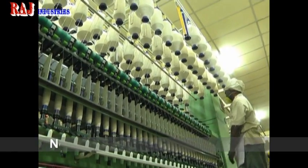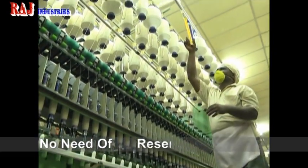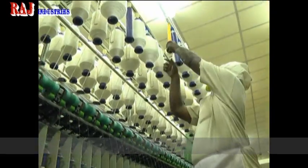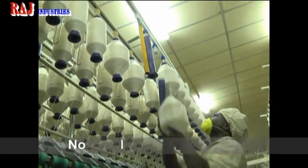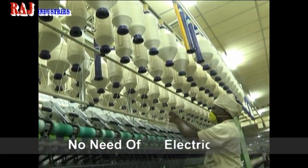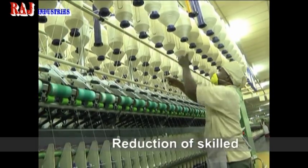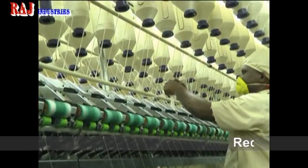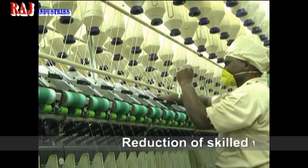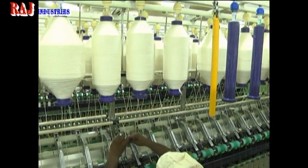Roving Transport System has been of great contribution to the textile spinning sector. It is possible to install on any type of ring frame, with or without auto doffing. RTS fulfills requirements for trouble-free working to meet high productivity with best quality. It also eliminates the necessity of trolley movement in the ring frame alley and meets batch creeling requirements.